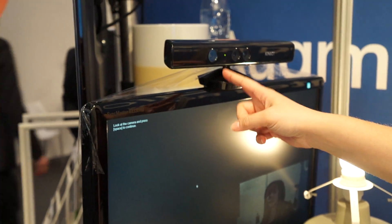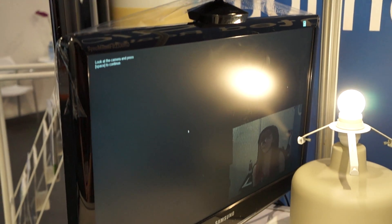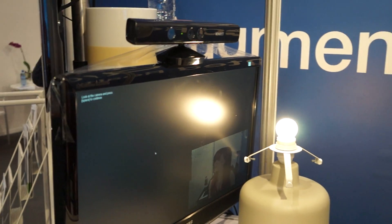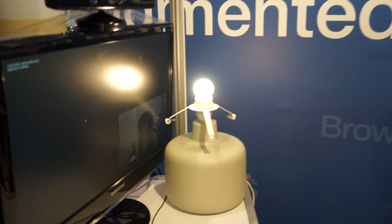There's an infrared light here and two cameras which are used to perceive depth, so that it can create a really accurate 3D reconstruction of my head. We're going to take a look at how this works right now.